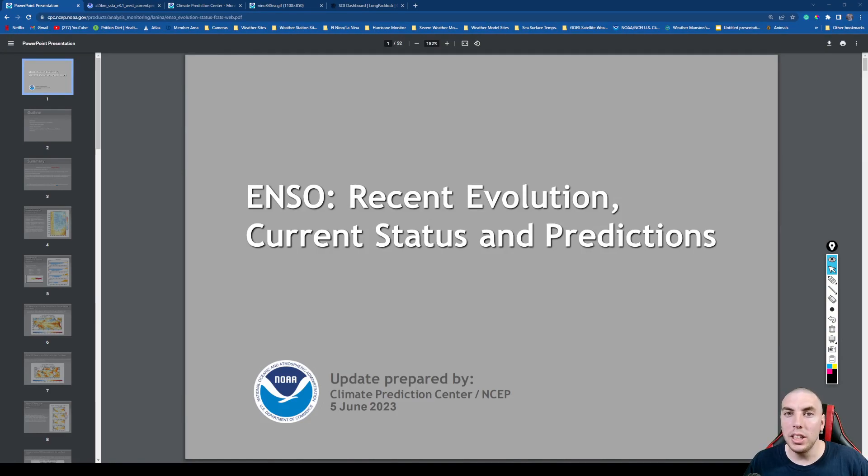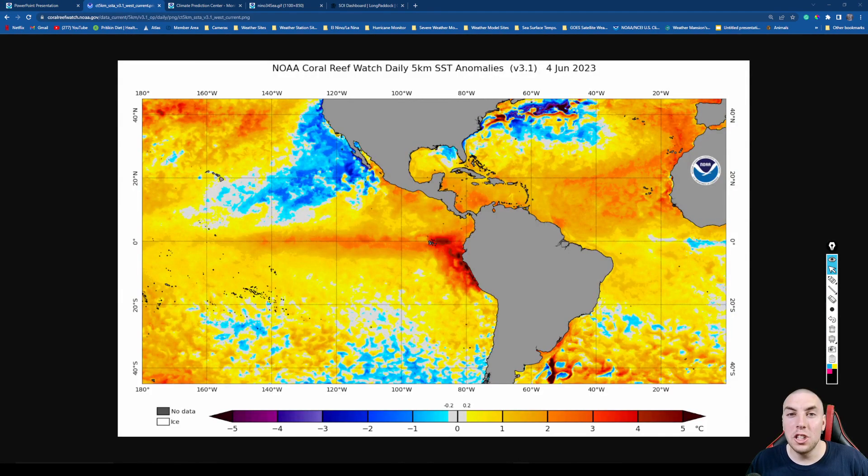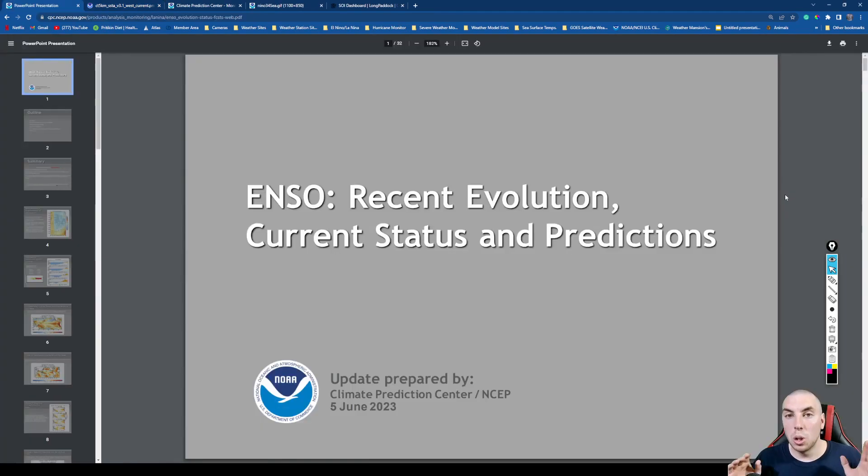Good afternoon everyone, it's David Schlathauer here in the home weather office with a detailed El Niño forecast outlook and discussion for June 5th, 2023. If you're new to the channel and you like these detailed discussions on ENSO, please consider subscribing, hitting the like button, sharing this video with family and friends on social media, and leaving a comment in the section below.